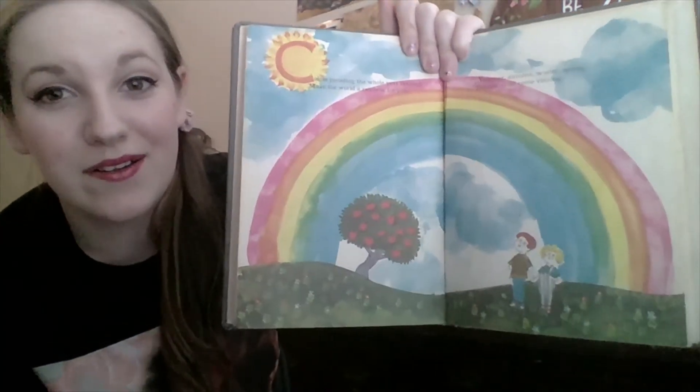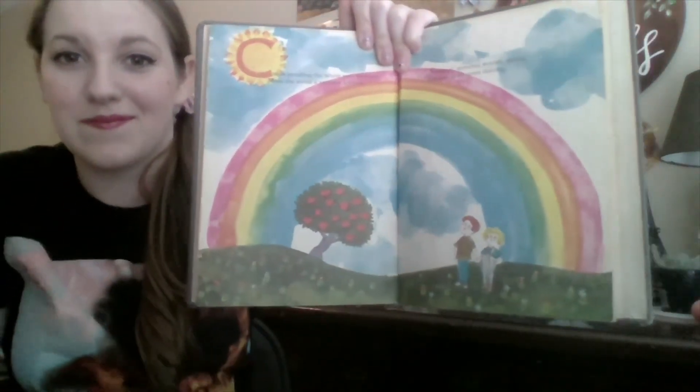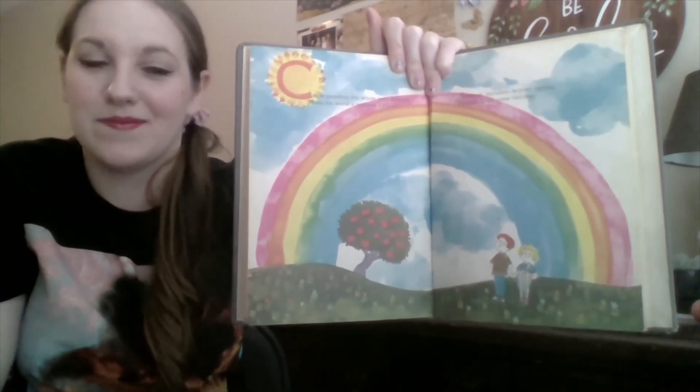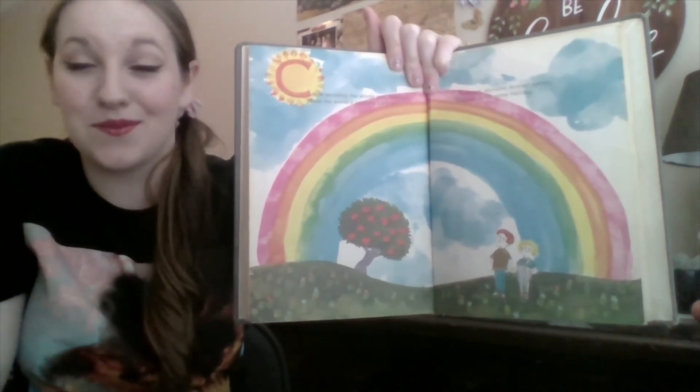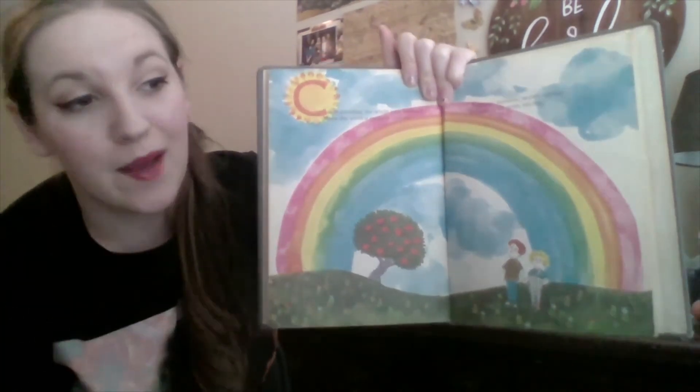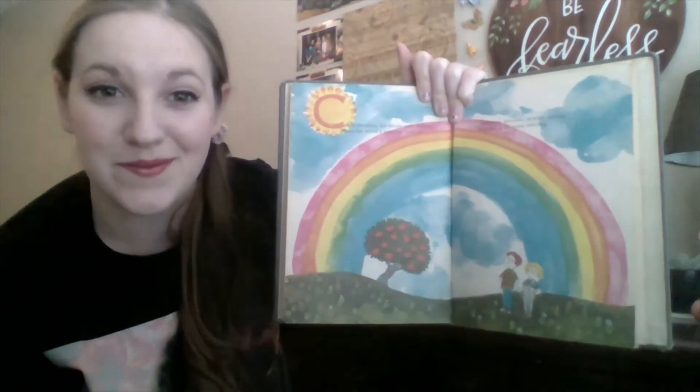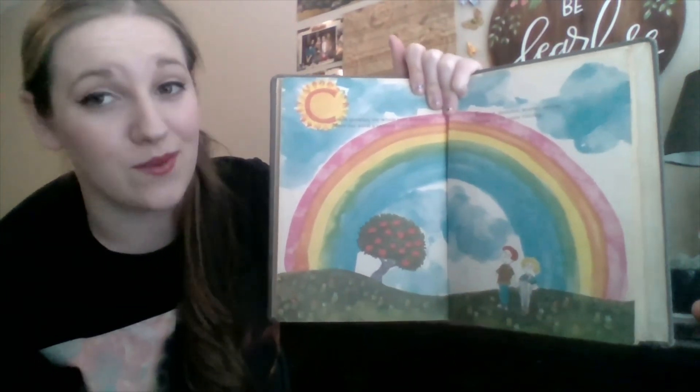And here, do you know what this is? It has all the colors we just saw. That's a rainbow. That happens after it rains. There are colors that arc in the sky. Isn't that beautiful? I like rainbows.